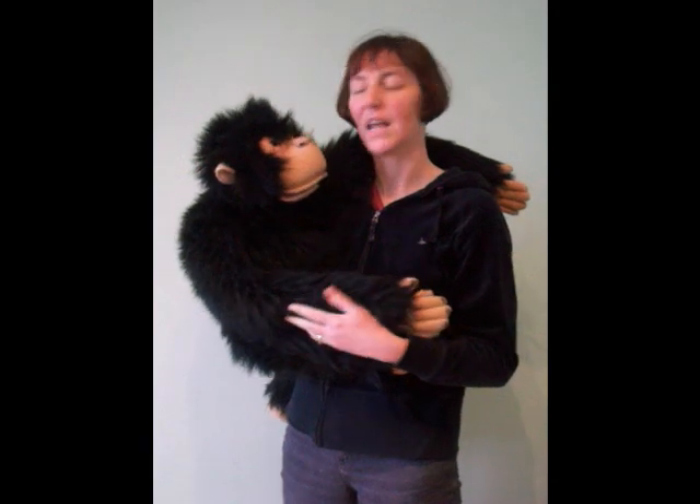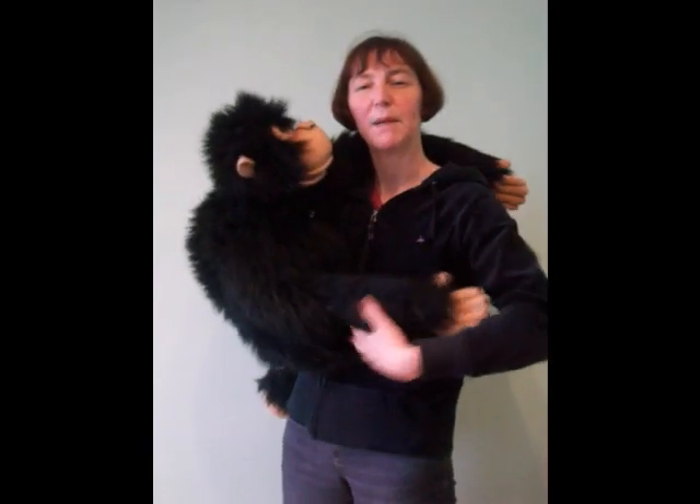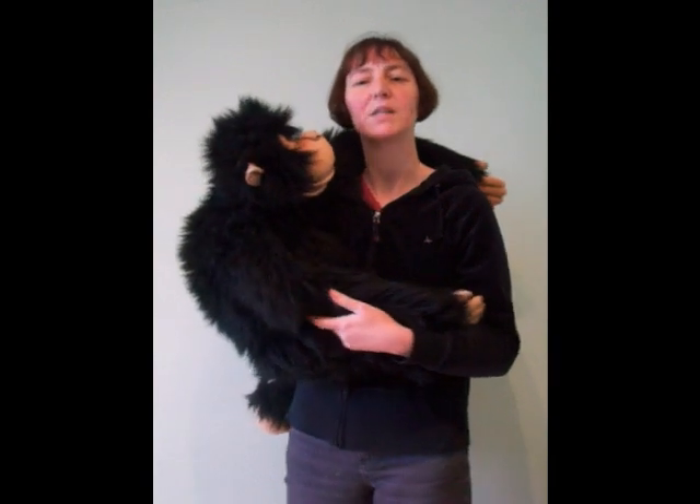This is Charlie the Monkey, one of my favourite puppets that I take along to my storytelling sessions. Charlie is quite a big puppet so you need to know how best to use him.